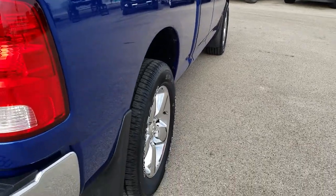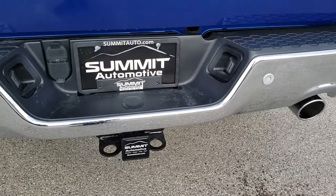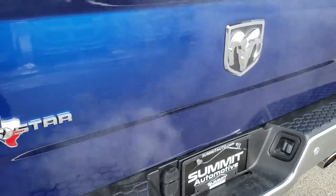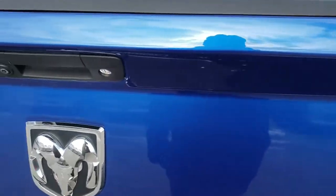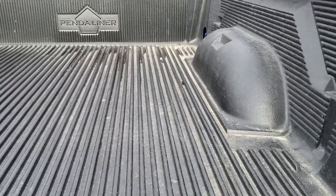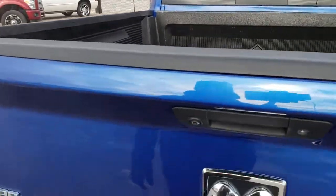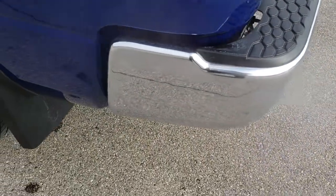As we come around to the back, you can see that it has the dual rear exhaust, part of the Hemi motor option. Full towing package, which includes the receiver hitch, 4-pin and 7-pin wiring. Got the Lone Star badge on there — this is a Lone Star package. No dents or dings on that tailgate. Has a locking tailgate and a nice drop-in bed liner. Very clean back here, and the rear bumper had no dents or dings on that either.